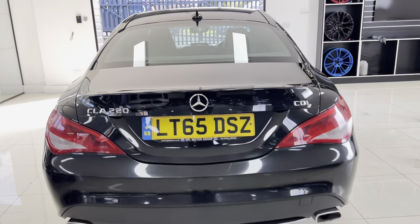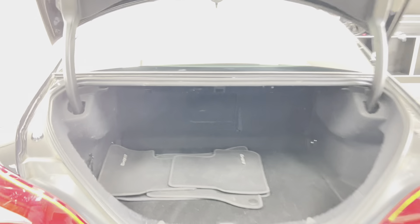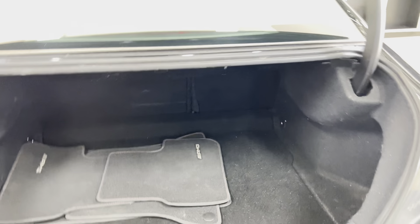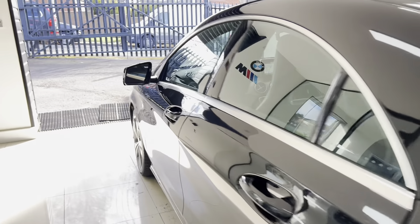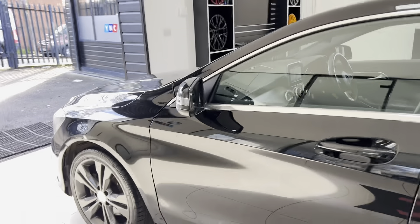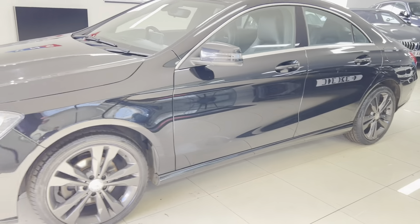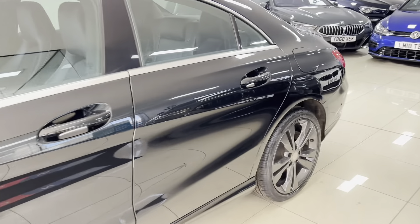As you can see the sport-style exhaust tips there. If we open up the tailgate, you have got a good size boot area — it's actually quite a nice deep and lengthy boot. You've also got the AMG line mats. Around towards the passenger side, again everything looks nice and neat and tidy. It's a good looking car, this one.